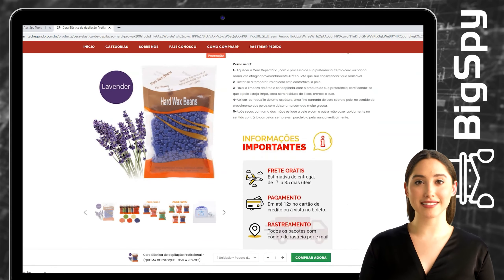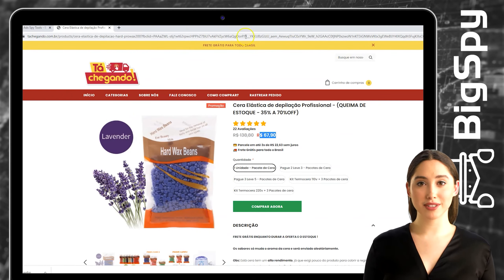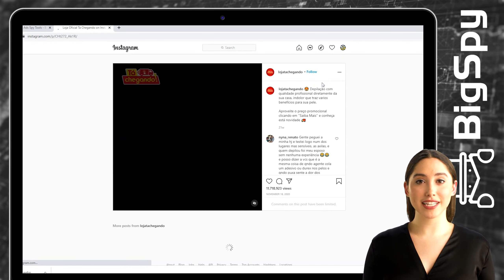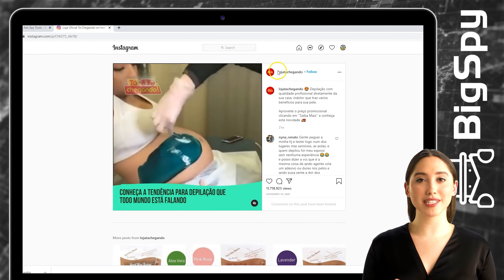This wax is a painless elastic wax — it's easy to use and provides long-lasting smoothness and hairless skin with salon quality. If you want to see the full video of this ad, you can click the Instagram logo. That's all for this video about this helpful tool, Bixby.